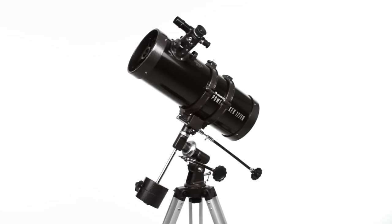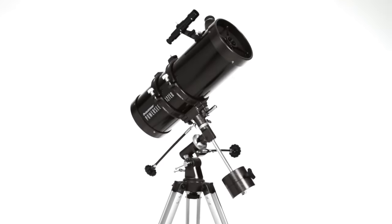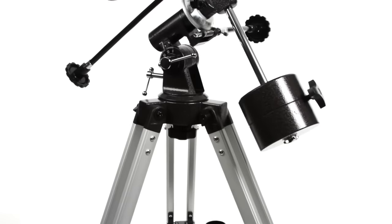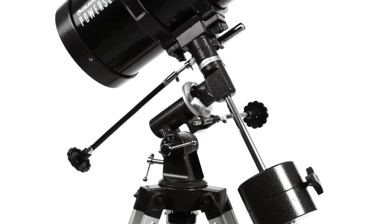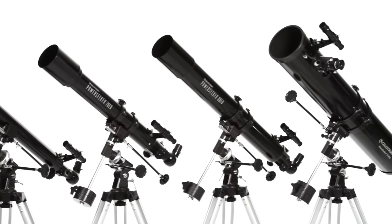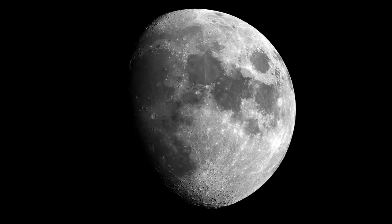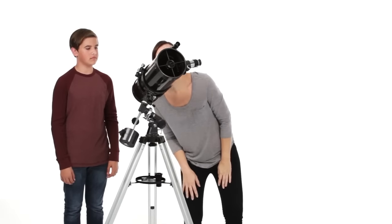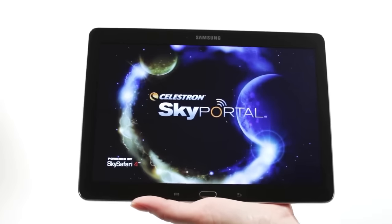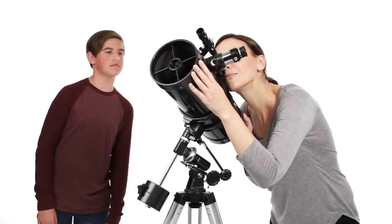Number forty: manual German equatorial telescope for beginners. The Celestron PowerSeeker 127EQ is an easy-to-use and powerful telescope. This 127mm Newtonian reflector offers enough light-gathering ability to see planets, the moon's craters, distant stars, the Orion Nebula, and more. The German equatorial mount with slow-motion altitude rod allows you to navigate the sky with ease, find celestial objects quickly, and follow them smoothly as they drift across the night sky.